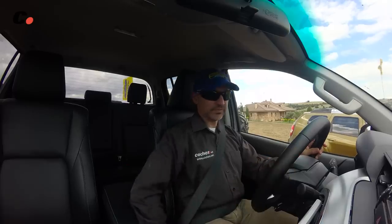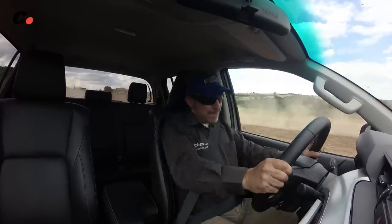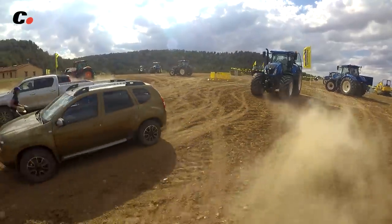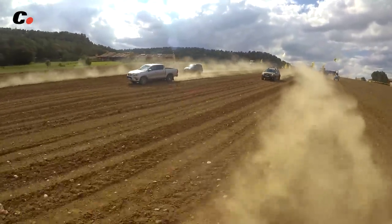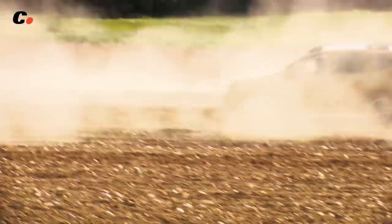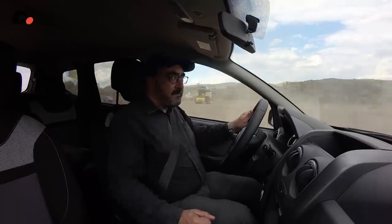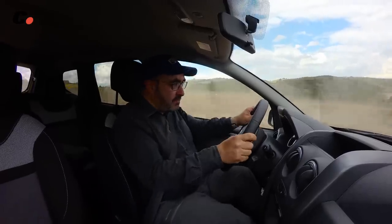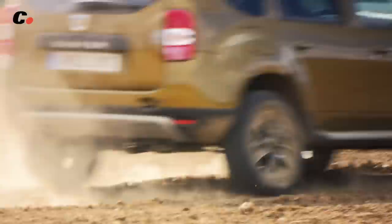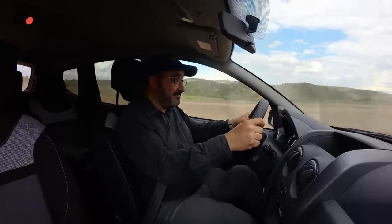Jaume se clasificó tercero con el Hilux; tenía la ventaja de que su coche era automático y hacía aceleraciones perfectas como el Jeep. A mí me tocó el Duster, con un coche de 110 caballos en una carrera de dragster y un cambio manual con un motor que no pasa de 4.500 vueltas. Quedé cuarto, pero si el Toyota llega a ser manual, os juro que le pilla.